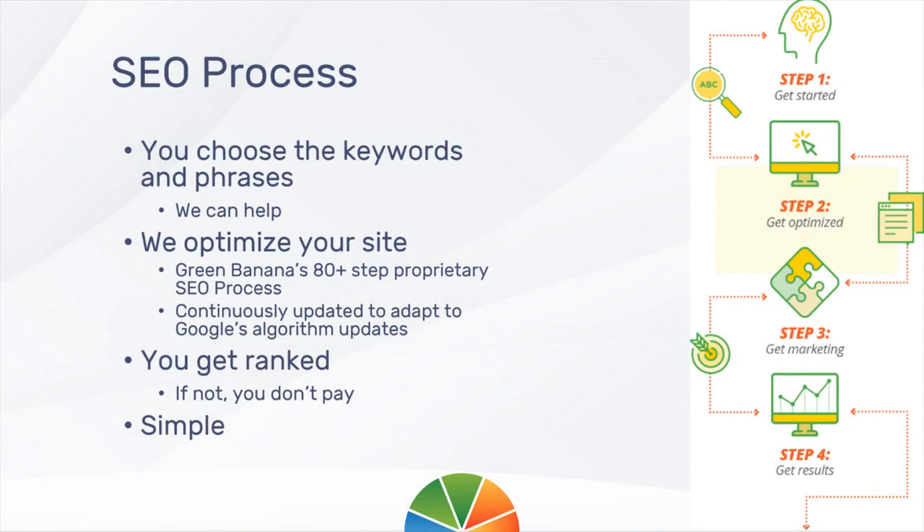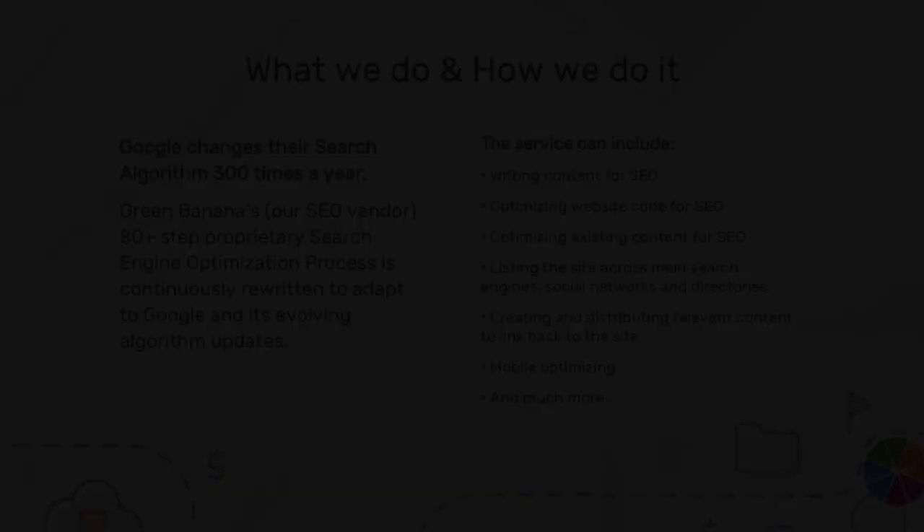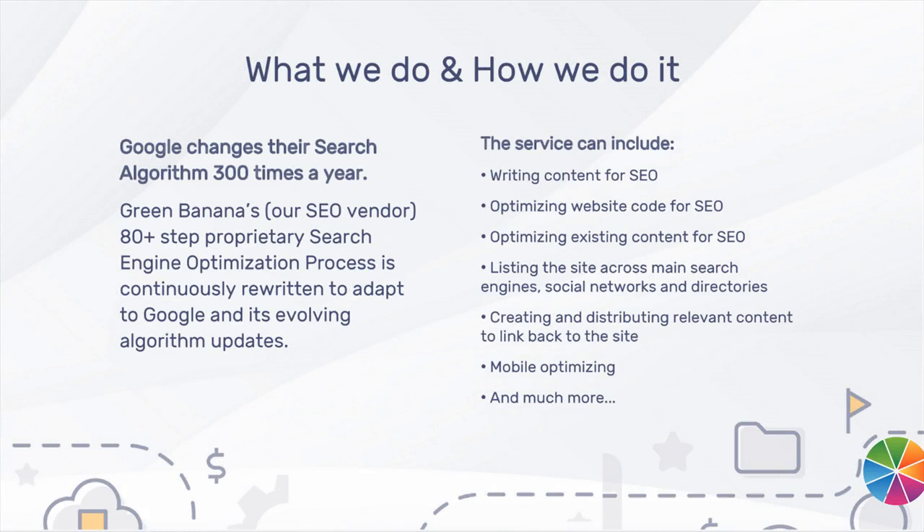Green Banana, our vendor, has a proprietary 80-plus step SEO process they undertake to optimize a website. A do-it-right the first time approach to SEO means a proper SEO foundation is set in place to get results you can count on month after month. Hiring a specialist SEO company with the technical knowledge and skill to keep up with Google's 300-plus algorithm changes per year means hands-off, done-for-you results.